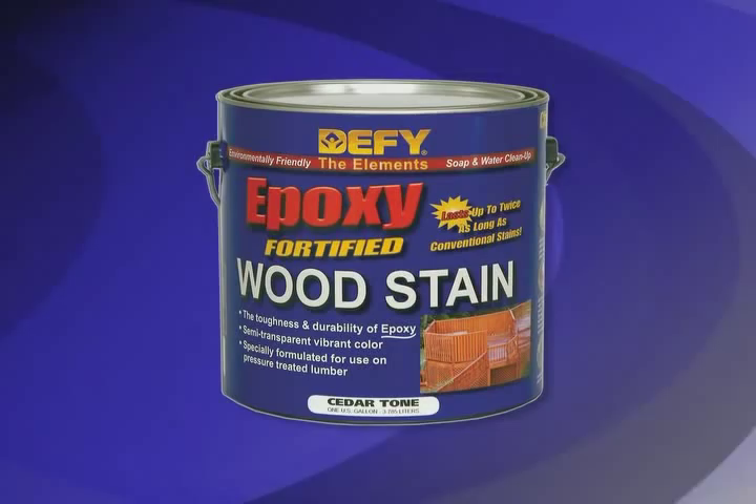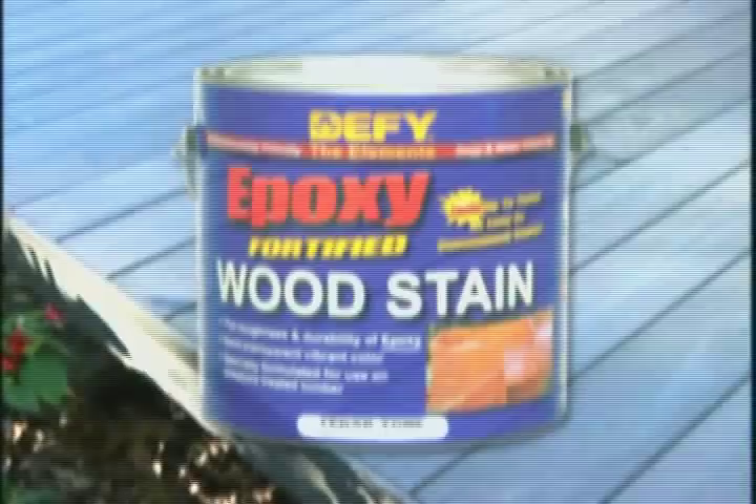Defy: superior products that outlast the competition, are easy to work with, and make your exterior wood look great.